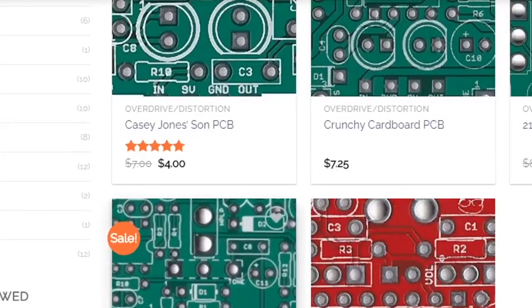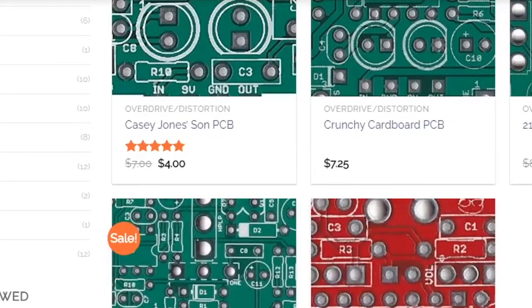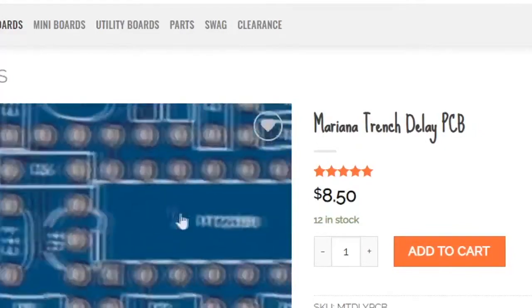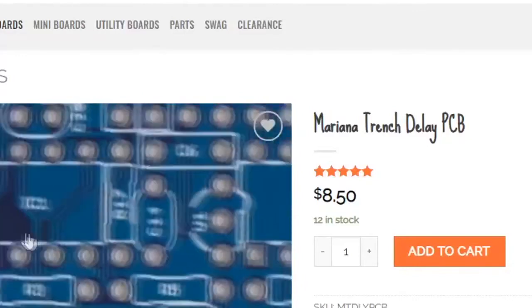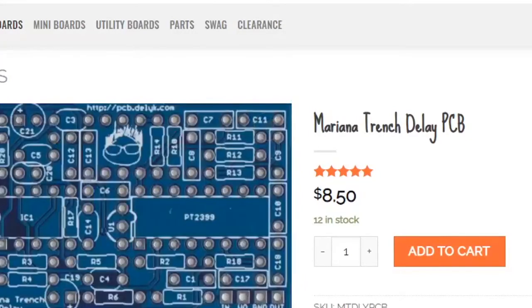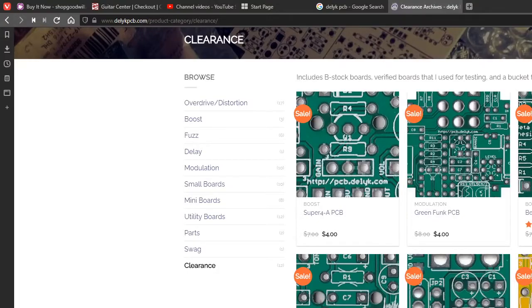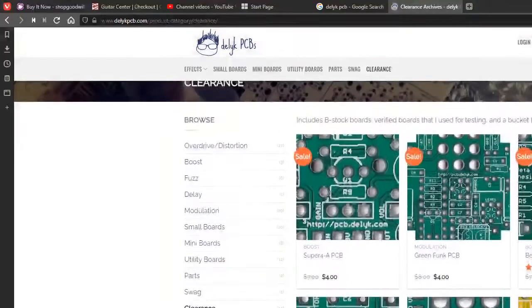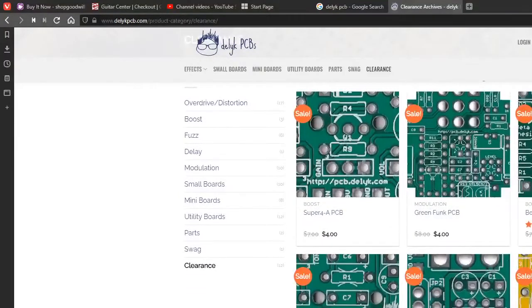I do have their Marianas Trench delay, which is a PT2399-based delay that also has a second IC chip. There are two ICs — the echo chip and an op-amp which handles all the mixing. You have wet signal and dry signal and you need to mix those together. Some people will try to perform that function with just what's provided inside the echo chip, but in my opinion it just doesn't sound right — there's not enough gain to go around.